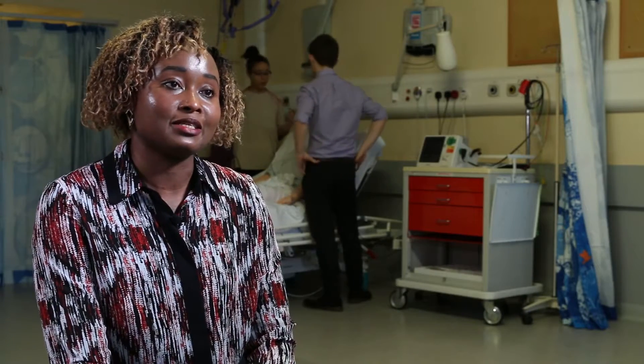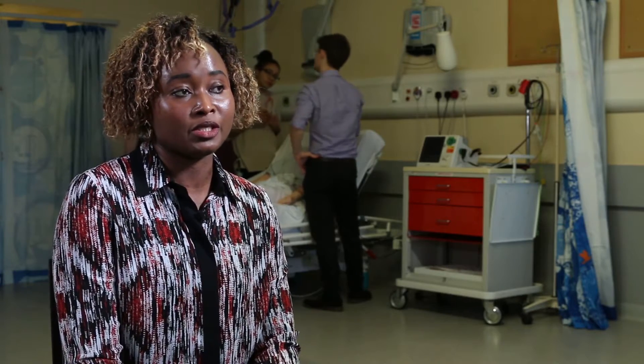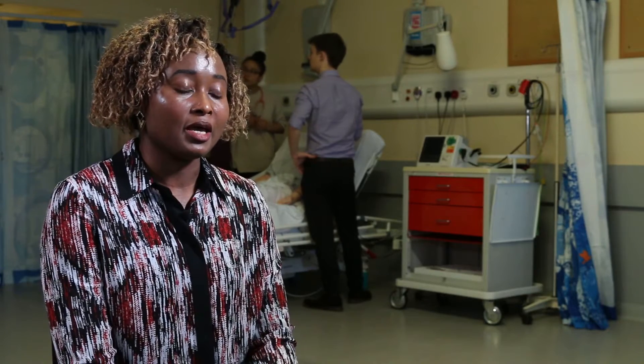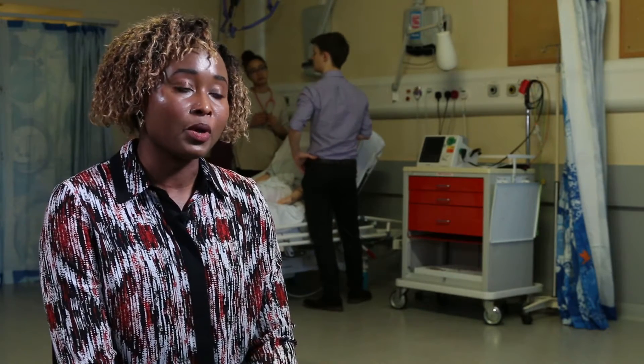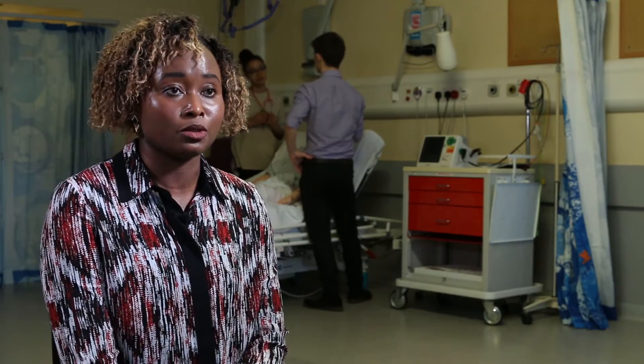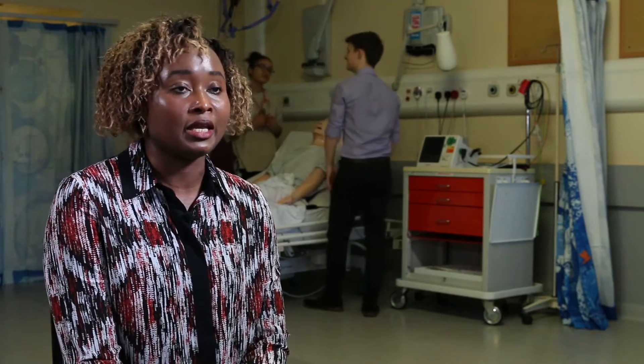Coming to Aberdeen was one of the best decisions I made. After looking into the Physician Associate course, I chose Aberdeen because of its reputation — it is ranked among the top ten medical schools, and it has a partnership with a world-class teaching hospital where we get sent for clinical placement in our second year.